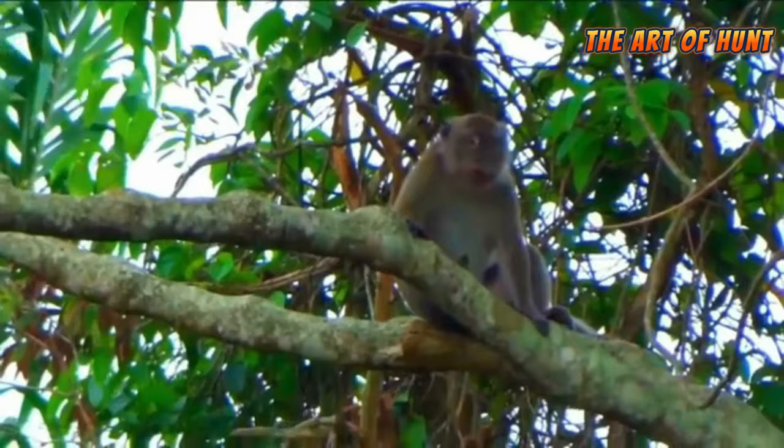Many species of monkeys live in trees, although there are species that live primarily on the ground.